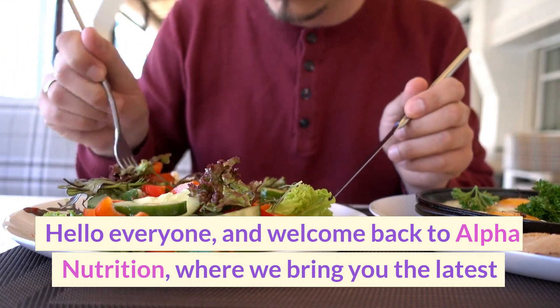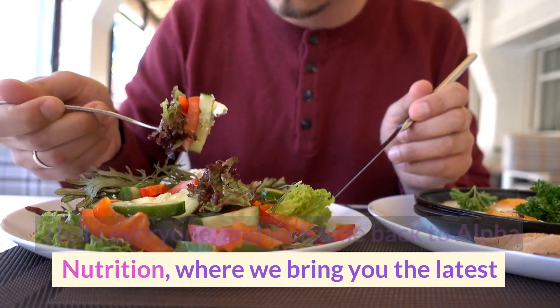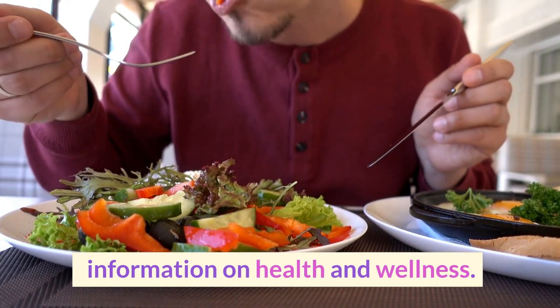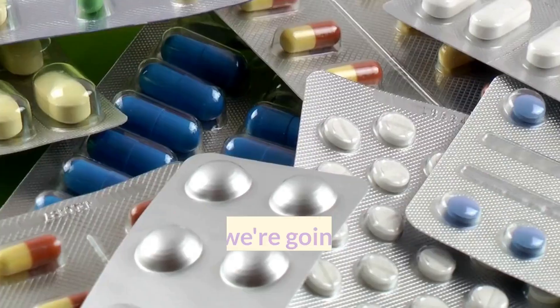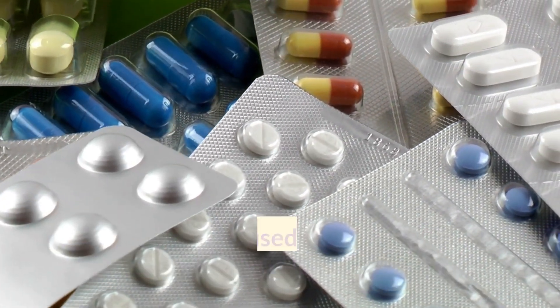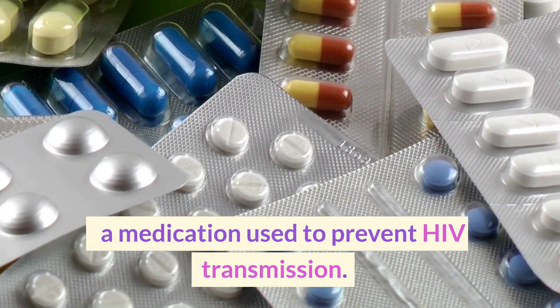Hello everyone, and welcome back to Alpha Nutrition, where we bring you the latest information on health and wellness. In today's video, we're going to be discussing the potential side effects of PrEP, a medication used to prevent HIV transmission.